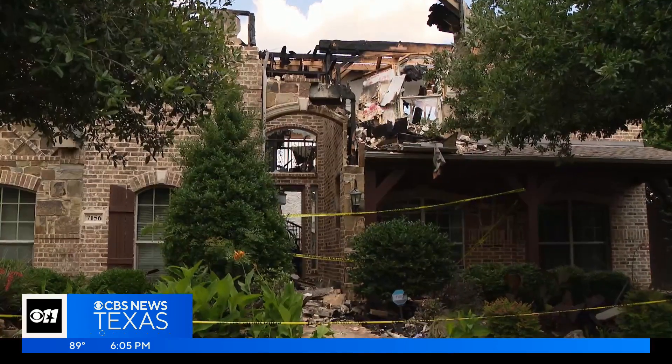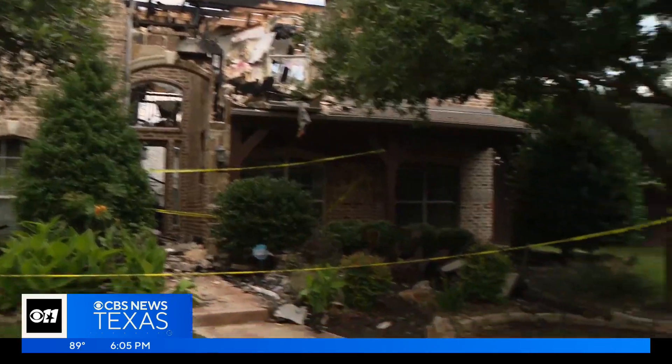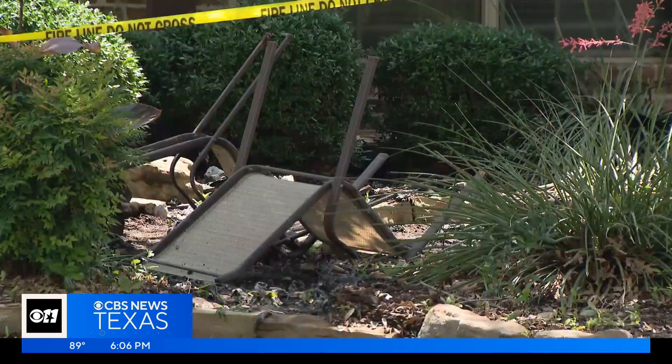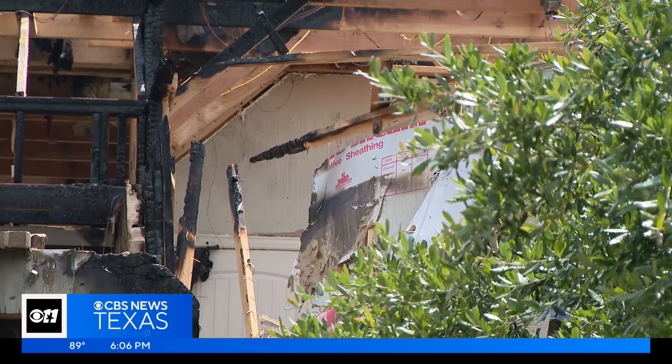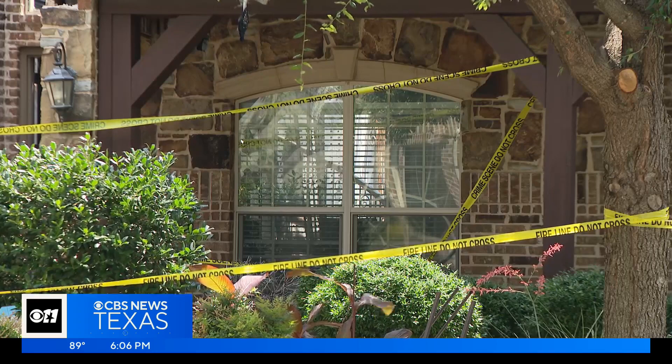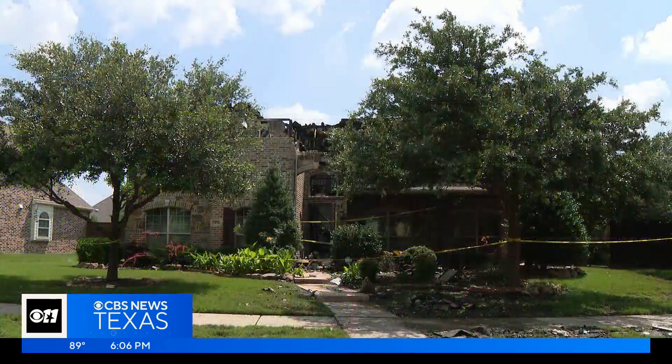As you can see, there is substantial damage from this lightning strike that impacted this home, but here's the good news — the family who lives here was actually out of town when this happened. Wednesday's strike became the fourth major fire in Frisco from lightning since August of last year. Reporting in Frisco, Steve Pickett, CBS News Texas.